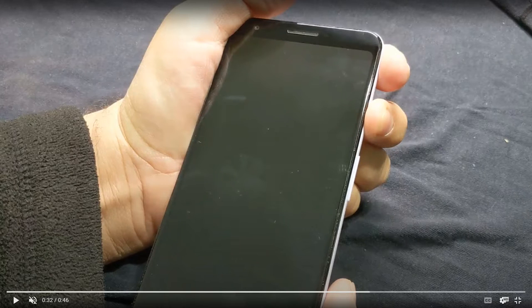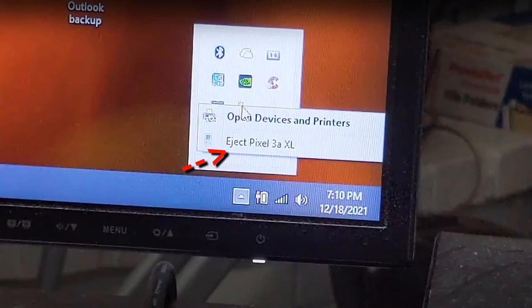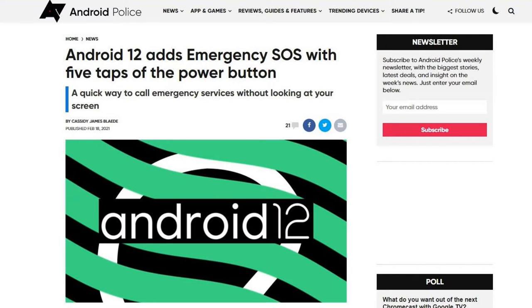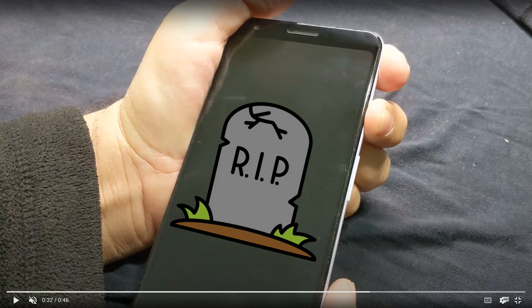The screen was black, but I could feel the phone vibrate when I touched the fingerprint sensor on the back, and my computer recognized my phone when I connected to it. I also accidentally made an emergency call. Take note: if you are on Android 12, there's a feature that will make a 911 call if you press the power button five times consecutively. So with all these signs, I knew it wasn't an issue with the phone — it was the screen that was dead.